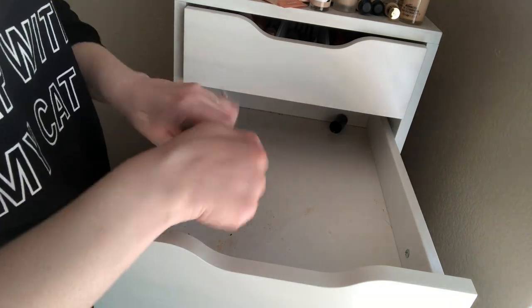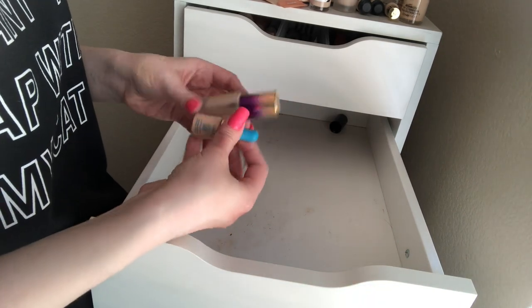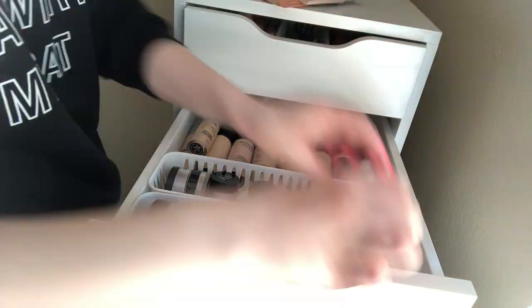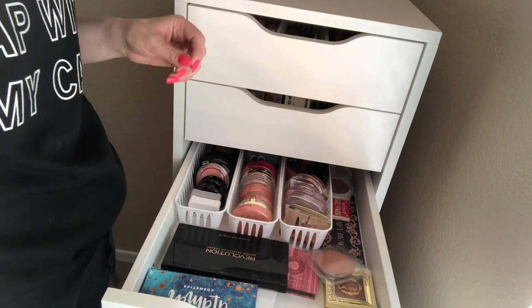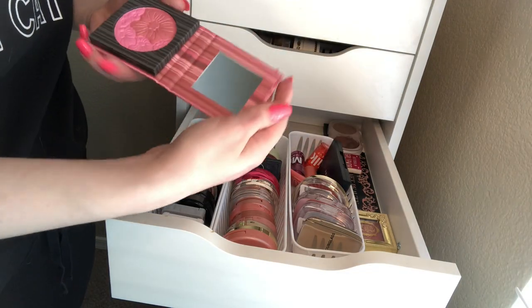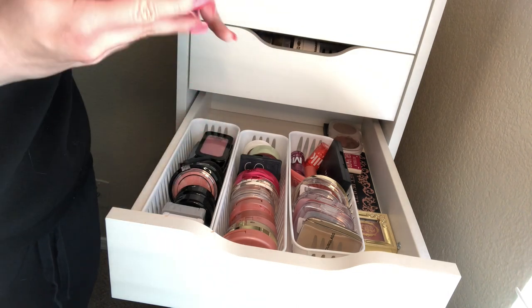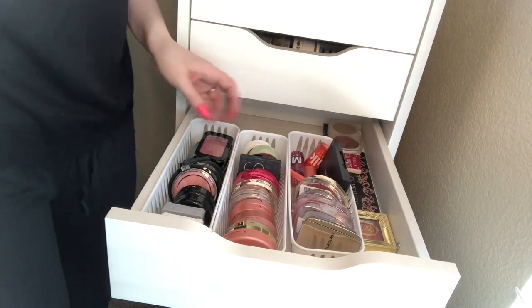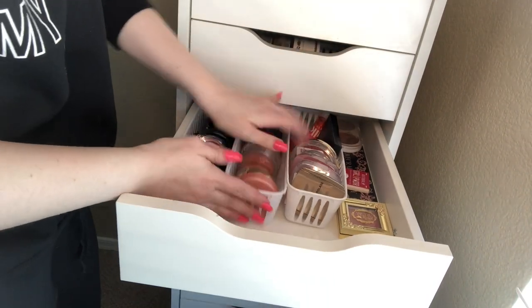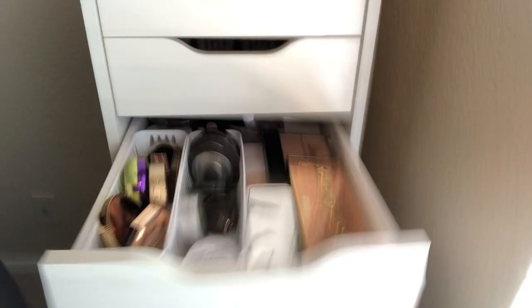The Tarte Rainforest of the Sea Concealer — I did not like this at all, and I have a mini one too. Next drawer is my blush drawer. I don't think I ever tried this one, so I'll throw this in the giveaway. This is a BH Cosmetics — it doesn't look like I touched it at all, so I'll put that in the giveaway. Pretty much organized anyway, so I don't really think there's much for me to get rid of in this drawer.